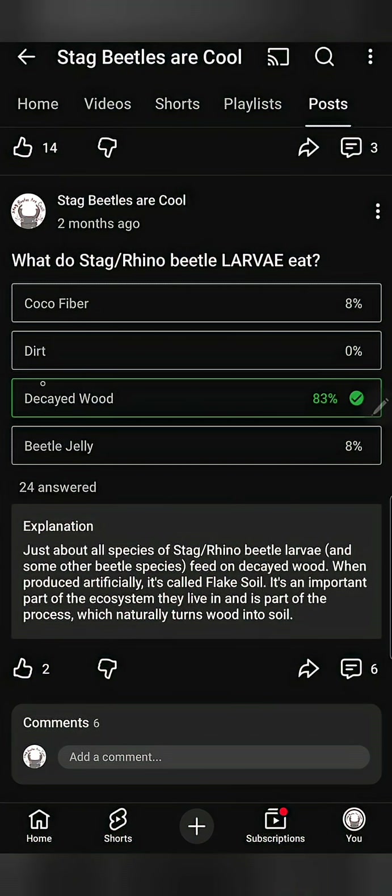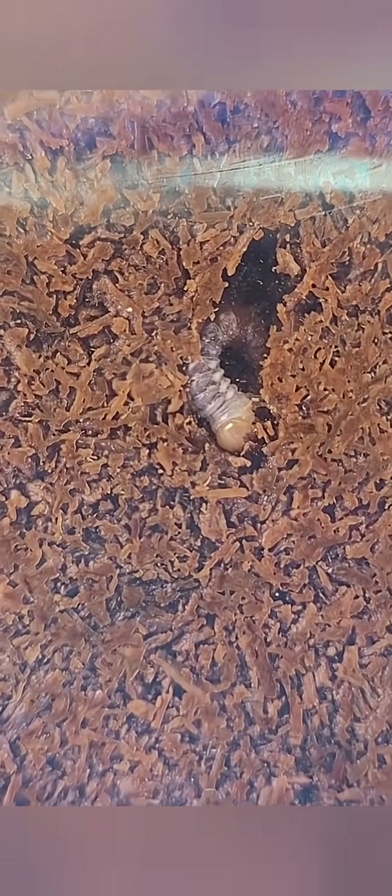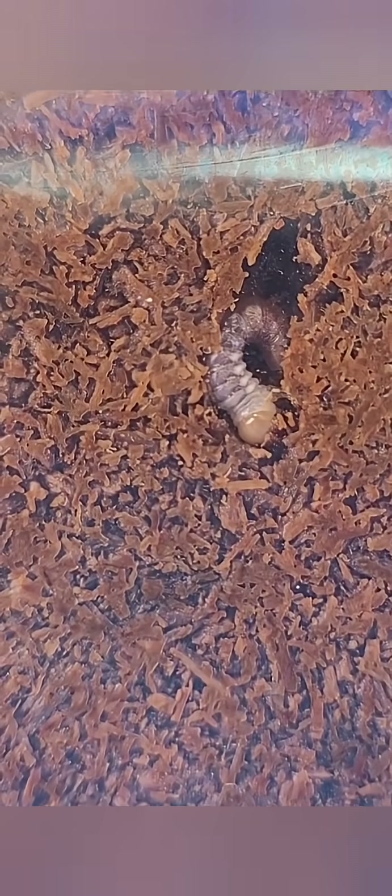The correct answer is decayed wood. Stag beetles and rhino beetle larvae are known to feed on decayed wood from fallen or dead trees in the wild. They rely on other organisms to decay the wood first by breaking down the lignin in the wood, allowing easier access to the cellulose and other nutrients found in the wood.